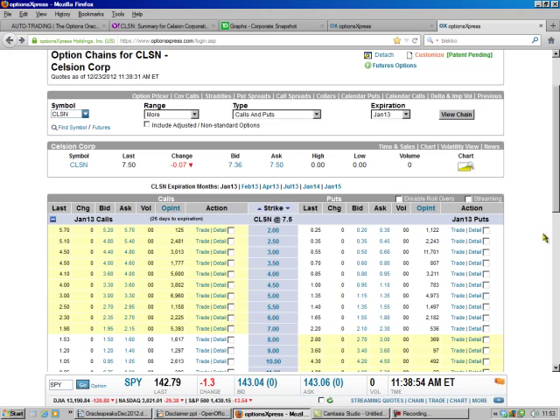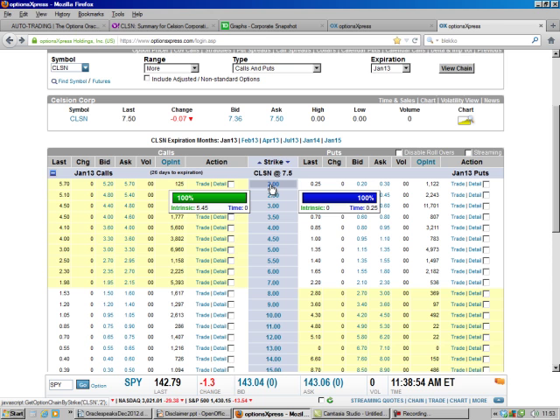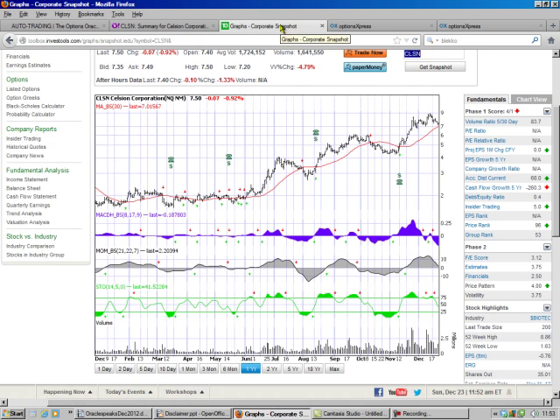We look at our options charts and we see the $2 put right up here. It has a time value of $0.25, and people are actually bidding $0.20. That's 10%, and that's a long way to go from $7.50 down to $2. Also, if we look, we can go just as far on the call side and go up. And we look at the charts again, and we see $2 seems to be a very hard floor for this stock.